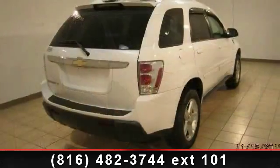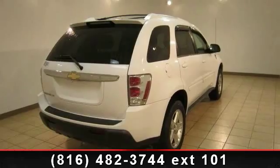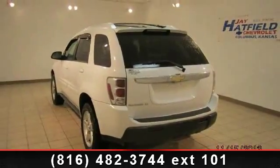Additional features include rear window defroster, tilt steering wheel, rear window wiper, variably intermittent wipers, and security system. A test drive is waiting for you. Call now to schedule an appointment at our dealership.